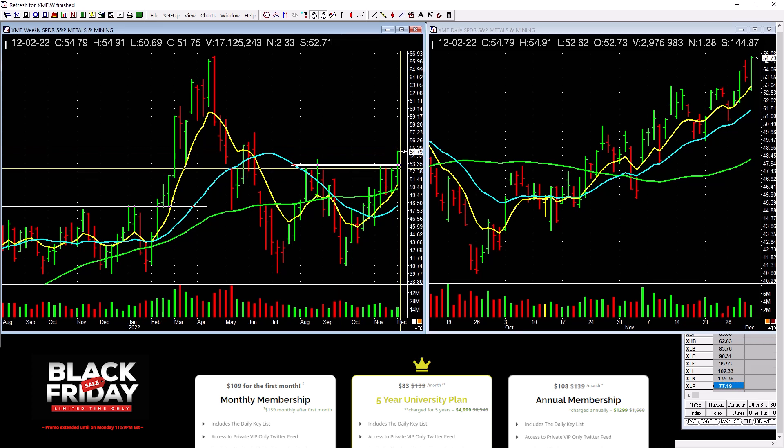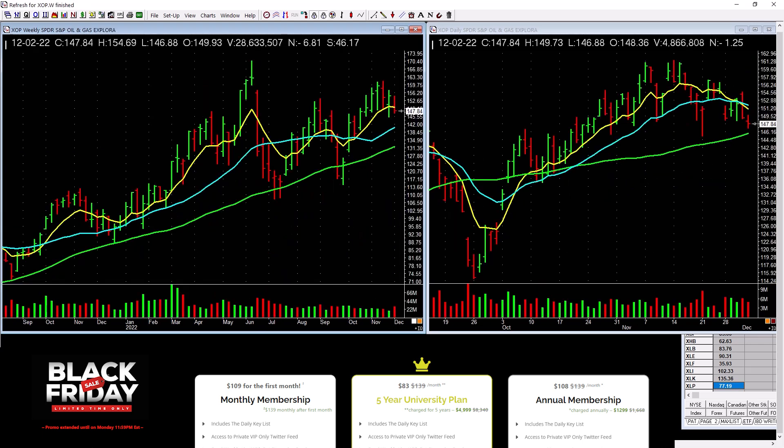Metals and mining is picking up a little bit across these tops with a pickup in volume — that's good. So you've got something else to look at. Oil is just choppy right here — here's the weekly and here's the daily, not a lot of power.